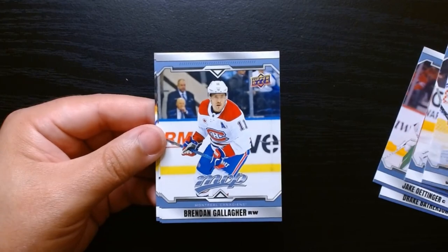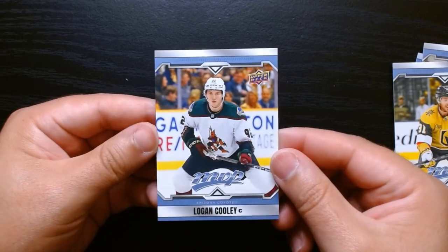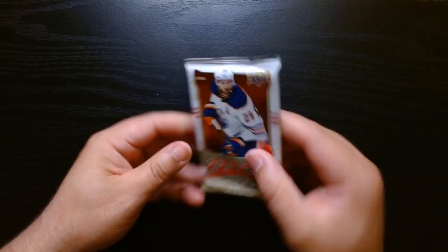Jordan Binnington, Gallagher, and Logan Cooley on the last card. Two more packs to go — let's get it!